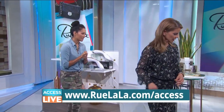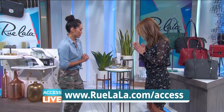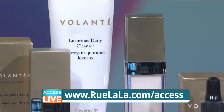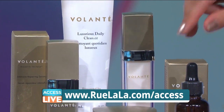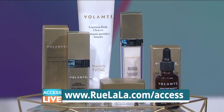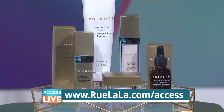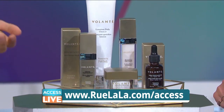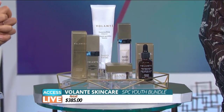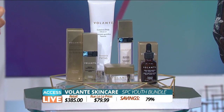Let's talk skincare. Fall is a great time to change up your skincare. Here's a moisturizing set from Volante — it's a five-piece set. It comes with a cleanser, a day cream, a lotion, a face oil, and a face serum. As the weather gets drier, it's important to moisturize. This is a great set to do it — it's their youth bundle. It retails for $3.85; the Rue La La price is $79.99, and that's 79% off.